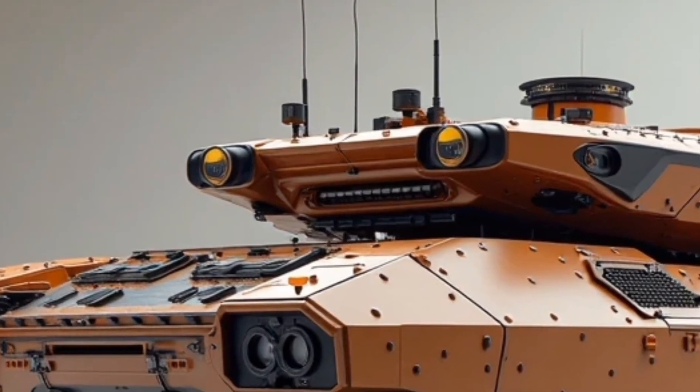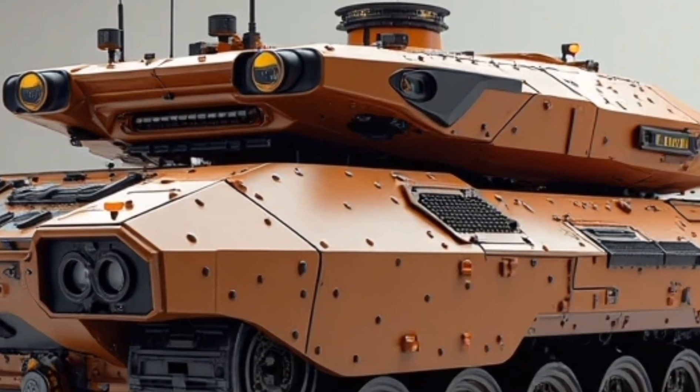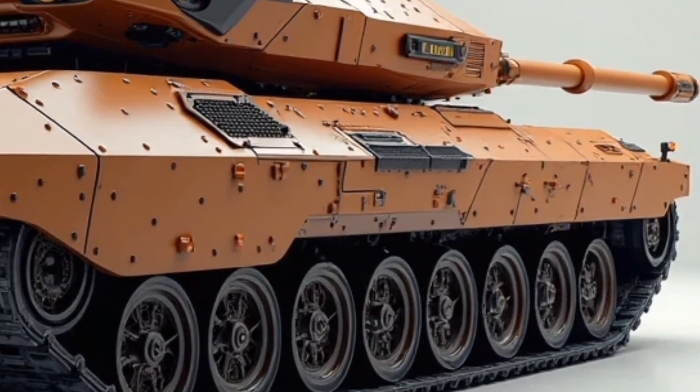The battery system is lithium-titanate-based, allowing for rapid recharging from both regenerative braking and onboard generators, and offering up to 60 kilometers of fully electric range — ideal for ambushes and silent deployments.